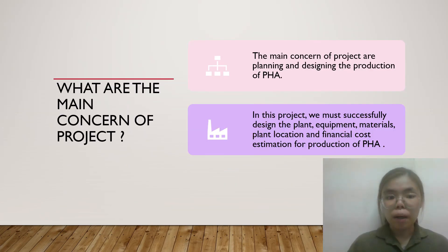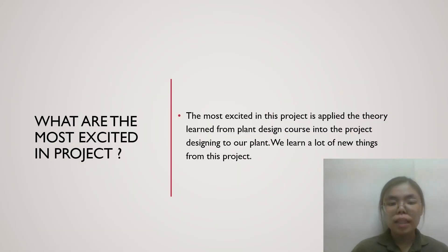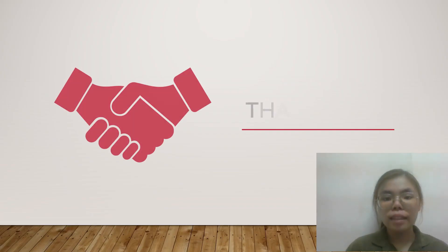We will now talk about the main concerns of the project. The main concerns are planning and designing the production of PHA. In this project, we successfully designed the plant, equipment, materials, plant location, and financial cost estimation for PHA production. The most exciting aspect of this project was applying theory learnt from plant design courses into the actual project design. We learnt a lot of new things from this project. Thank you.